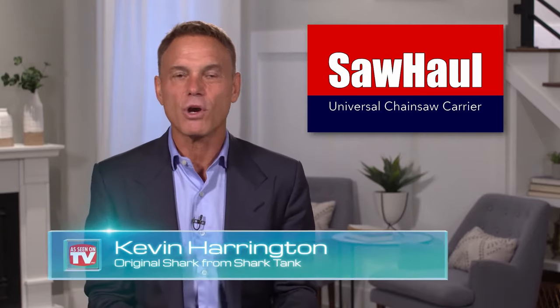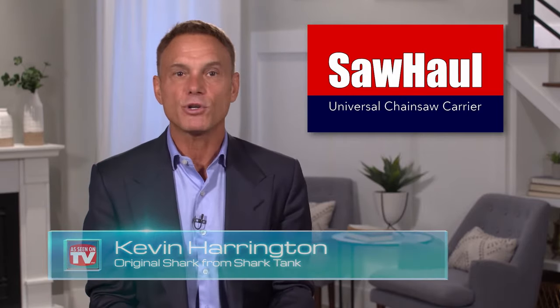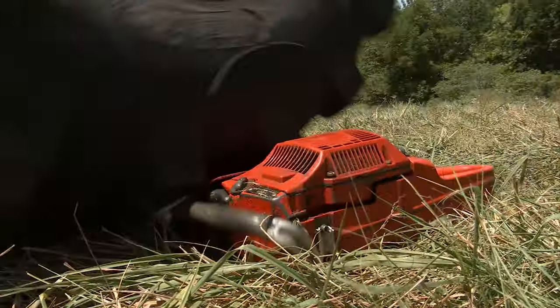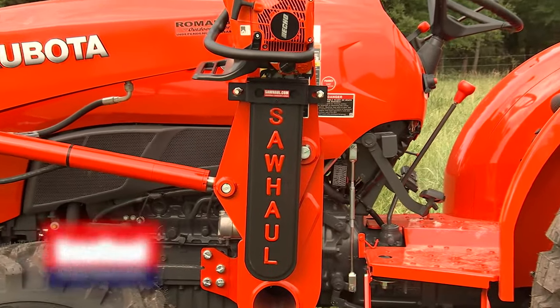Kevin Harrington here, an original shark from Shark Tank. Carry and protect your saw with the revolutionary SawHall. Damaging your chainsaw isn't just inconvenient, it's costly. Protect your investment with SawHall.